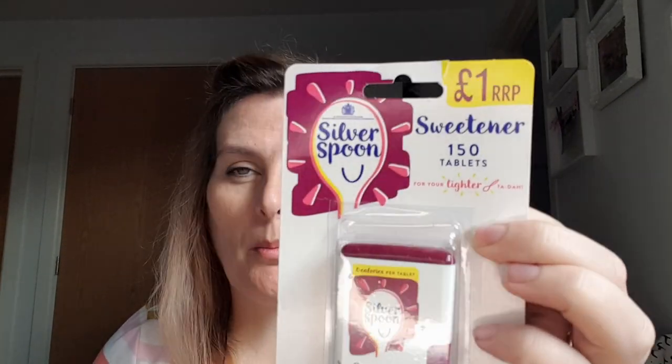The sweetener — that was one of the things I actually went in for. There was a big label on the shelf saying these were £1.99 and it was the only sweetener there, but it said recommended retail price £1. I've just looked and they've charged me 79p for it, so win! I don't have sweetener in tea but I do have sweetener in coffee.